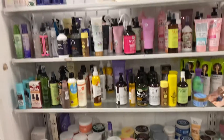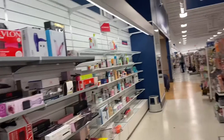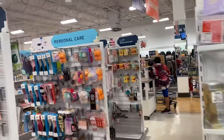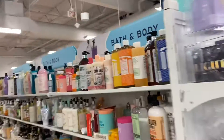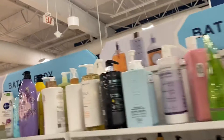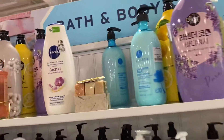In the store, I actually wanted to come in here and look at their wreaths. Yesterday I went to Aldi and I got a 'Hello Pumpkin' sign, but it wasn't a wreath, so I wanted to see the kind of wreaths they have at Marshall's. Also looking at their bath and body section — they have some really good products here. I see some Nivea soap for $6.99. When you're in Marshall's, TJ Maxx, or Ross, they always have pretty good deals.